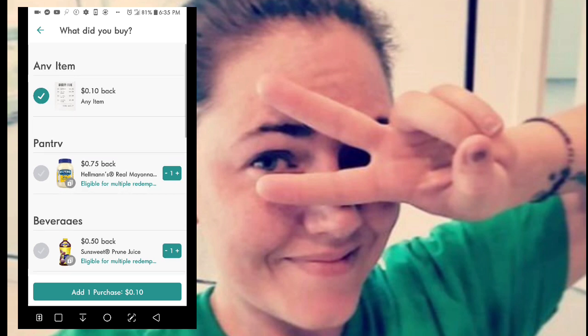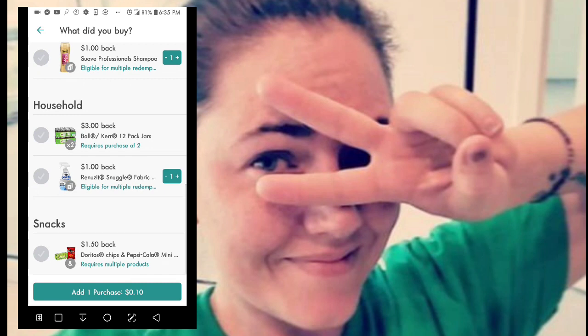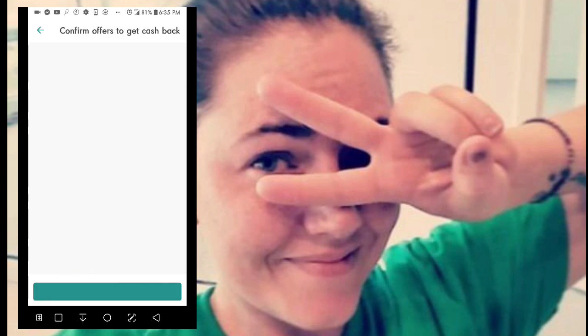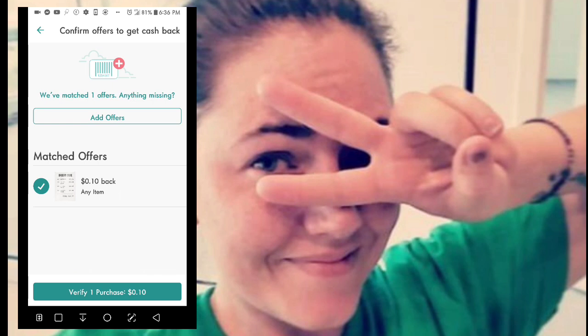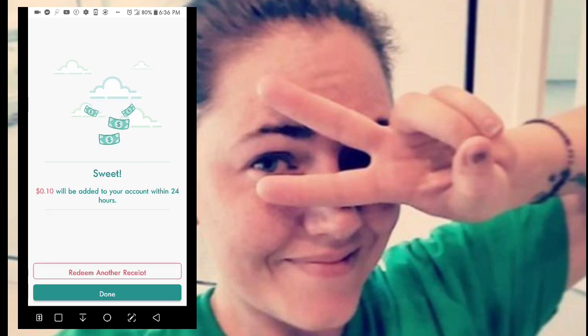I push Finish, and it asks if you're finished. Then it's going to ask what you bought and show you all the offers you had checked off for this store. I push Add One Purchase and it shows my matched offers, verifies one purchase, and tells me the money will be deposited into my Ibotta account. Ten cents will be added to my account within 24 hours.